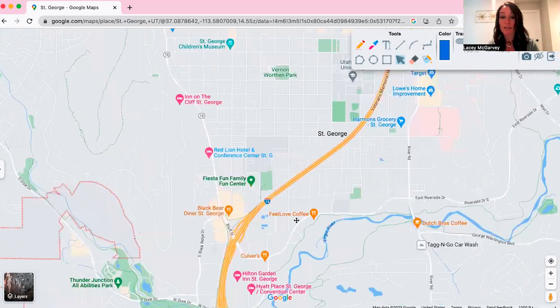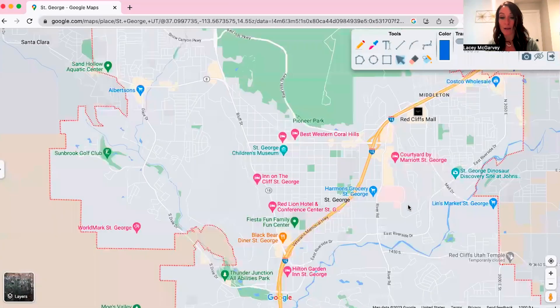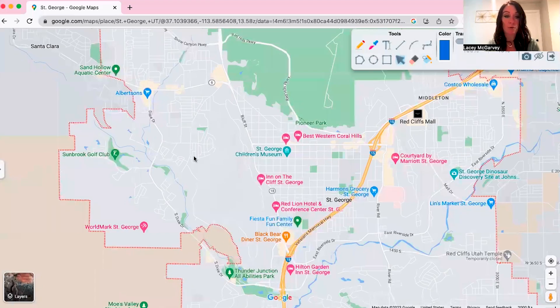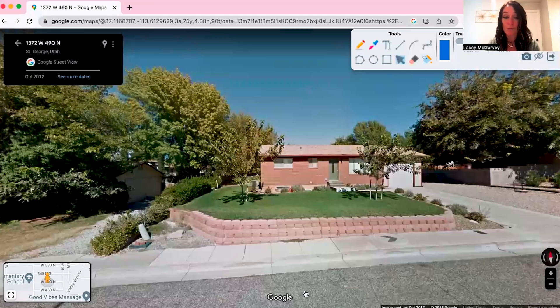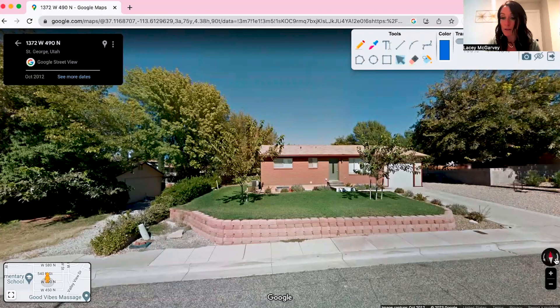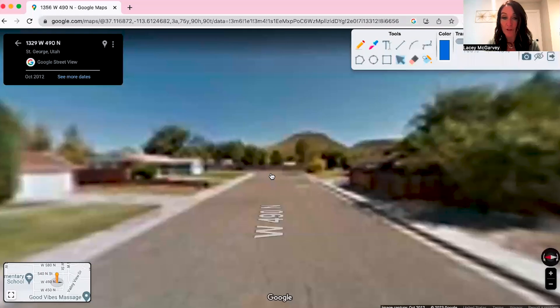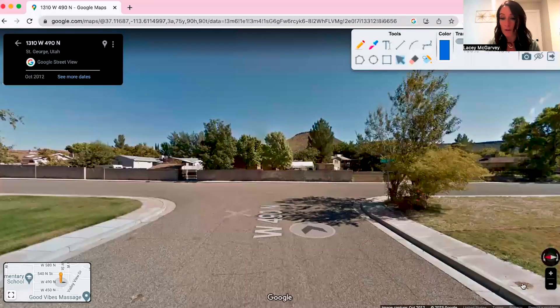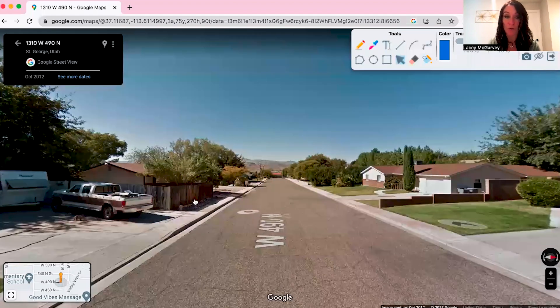There are hiking trails and different things to see everywhere you go in St. George, and there are neighborhoods throughout all of it. Some of the older homes in the older areas of St. George are closer to everything — so if you don't mind an older house, you can be super close to all of the main things in the city.